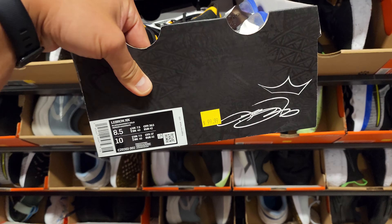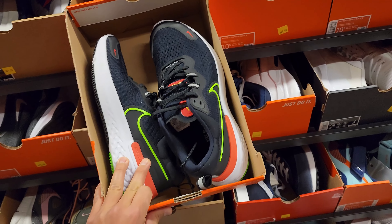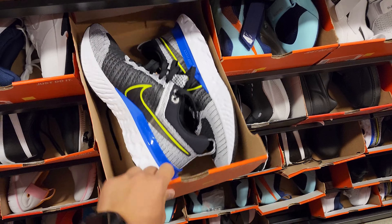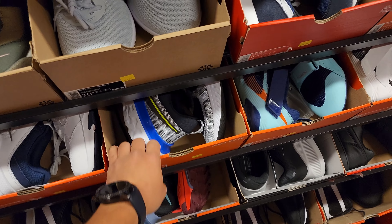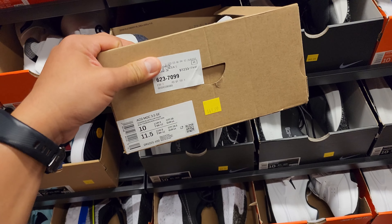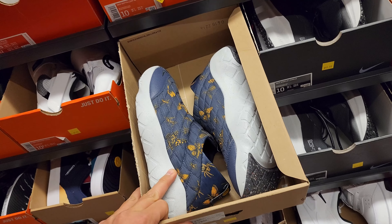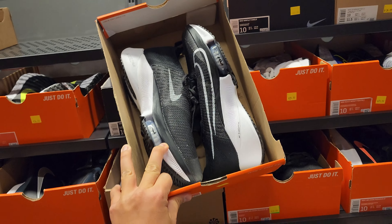Starting with the size 10s — look at this, a bunch of LeBrons. This is size 8.5 on the way. $100 for LeBrons — some on the Nike app go for that much but man, that's what's up. React Milan going for $60, that's the cheapest we've seen that. Infinity Run Flyknit going for $80 — this is the 10.5 by the way. Defy All Days going for $30. The ACG Moc going for $50. Tempo Next Percent Flyknit going for $100.